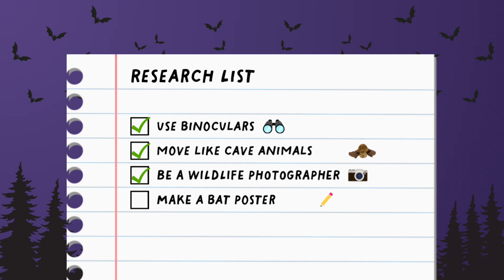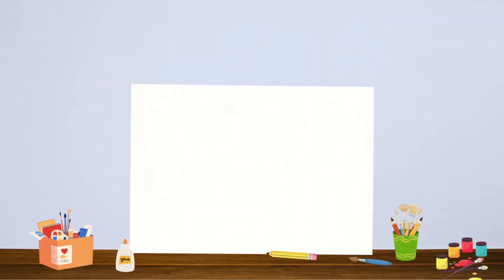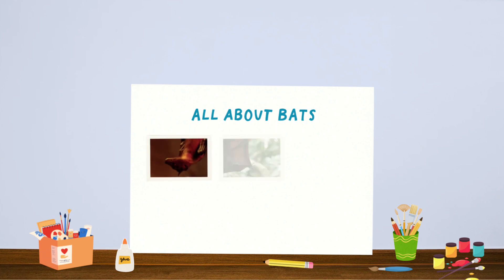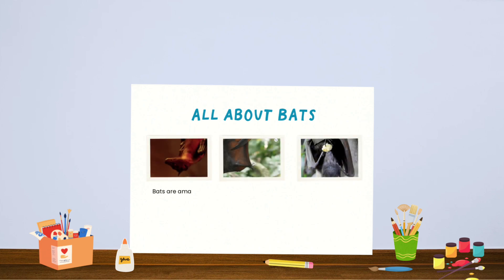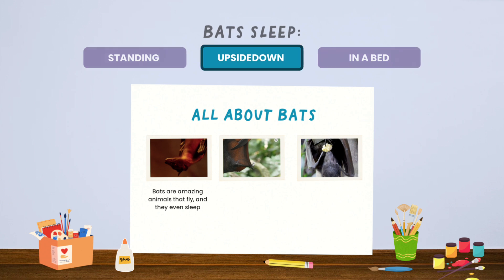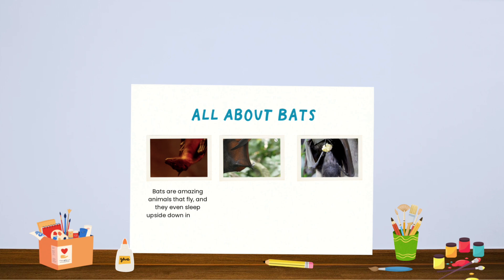Now let's make a bat poster with all the stuff we learned — all about bats. Let me add our photos to the poster that we took earlier. Bats are amazing animals that fly, and they even sleep — do they sleep standing, upside down, or in a bed? Upside down! Great job! They even sleep upside down in caves and on trees.